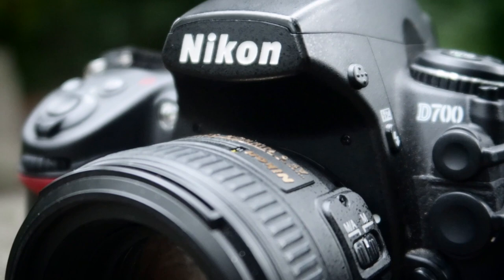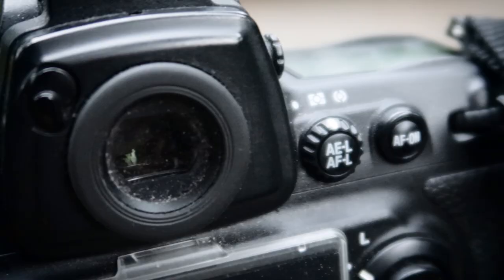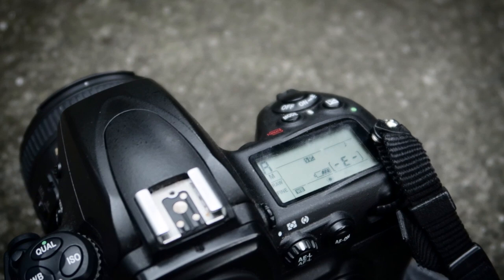In this episode I'm going to be shooting with one of my all-time favourite cameras, the Nikon D700. I've had the D700 for 8 or 9 years now and over the years it's become probably my favourite camera of all. I still use it today even though it's nearly 10 years old, and I love this camera.